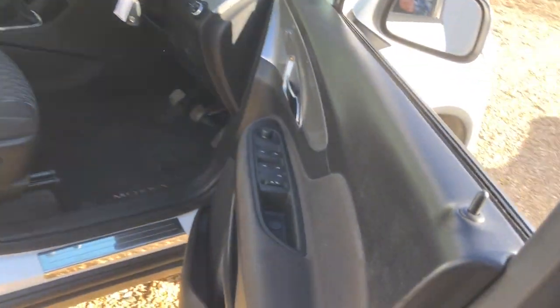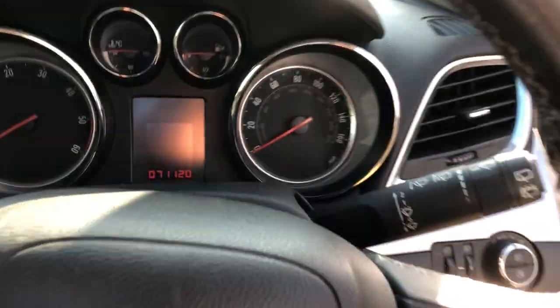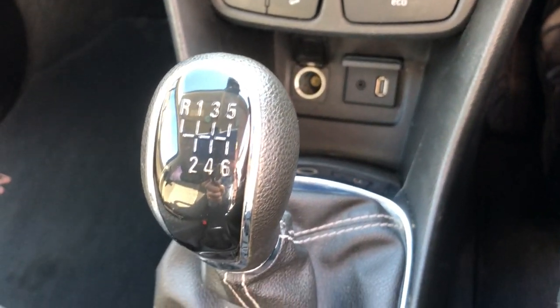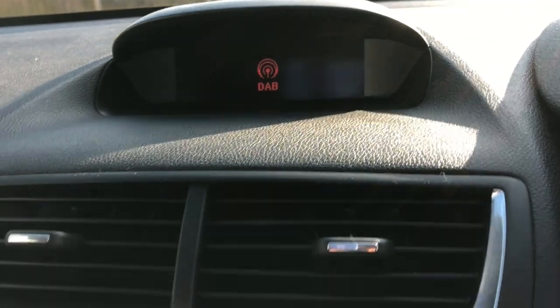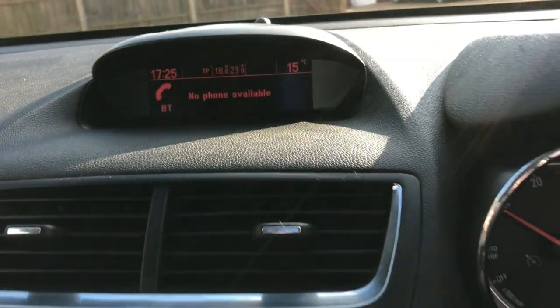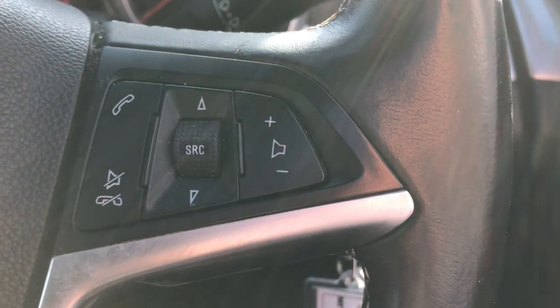Let's go inside and have a look. There are your windows and your electric mirrors — also folding mirrors. 71,000 miles on the clock. Six-speed manual gearbox. Got climate control, DAB radio, Bluetooth, cruise control, all your fingertip controls, and auto headlights.